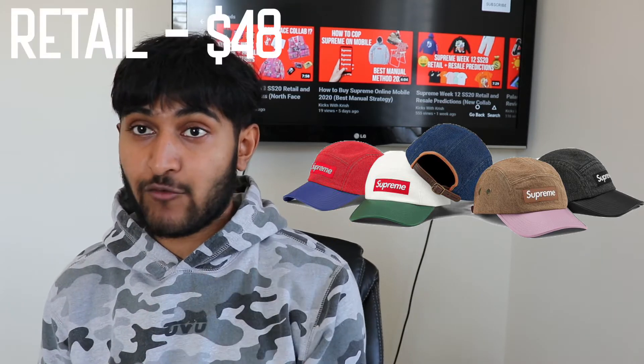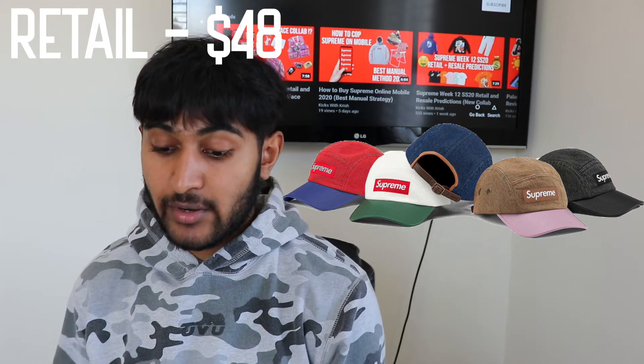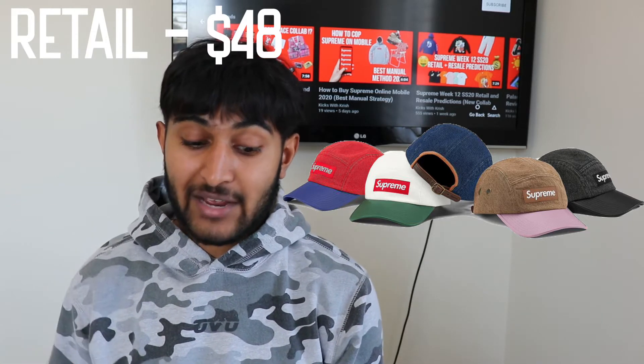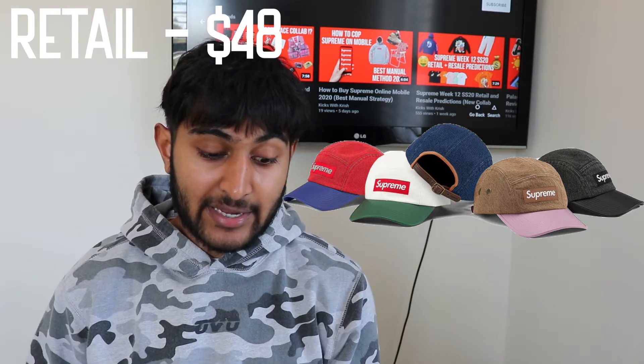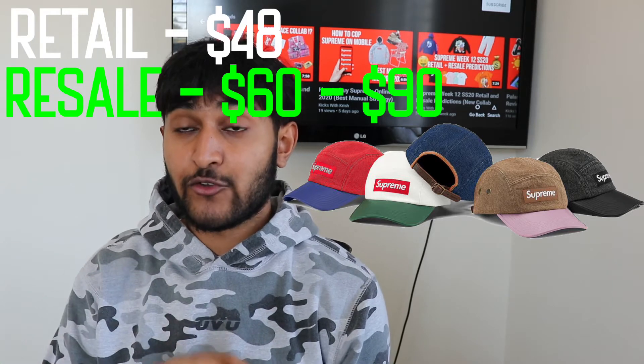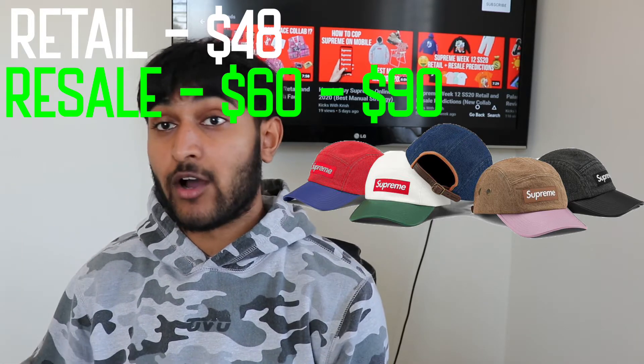It's dropping in five colorways — it's a two-tone denim style camp cap. You have a red on red, white on red, navy on something else (the box logo is turned in the picture so I'm assuming navy on black or navy on red), brown on brown, and black on black. Retail is around $48 for camp caps. I'd stick to the black on black or the white on red — those are the ones to go for. Resale I could see reaching $60 to $90: about $60 to $70 in the other three colorways, and $80 to $90 after the season in black on black and white on red.